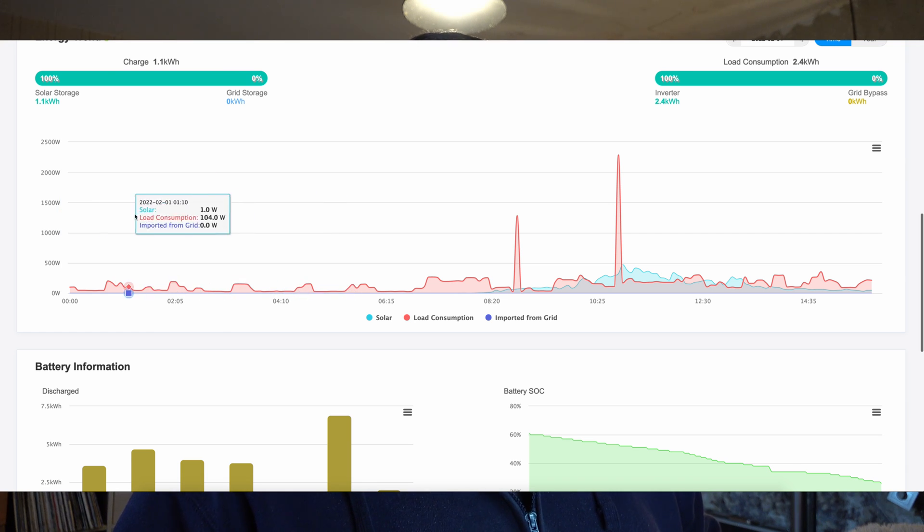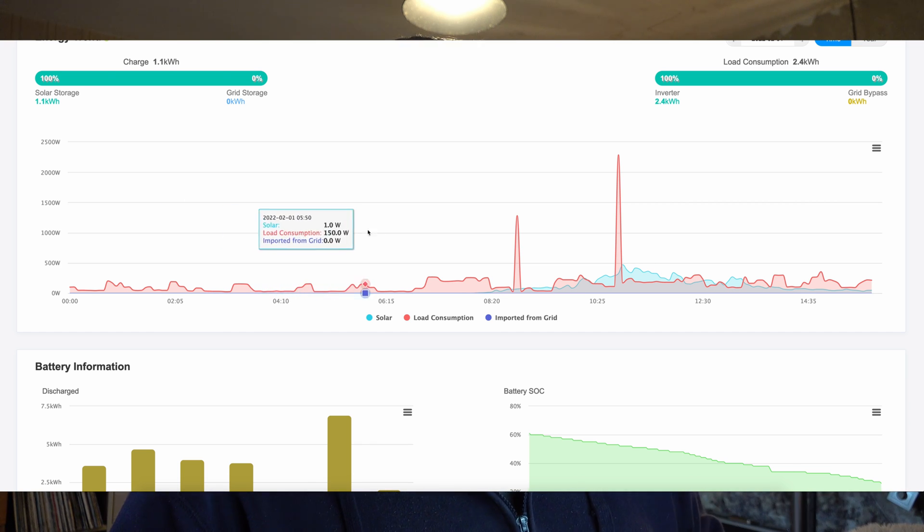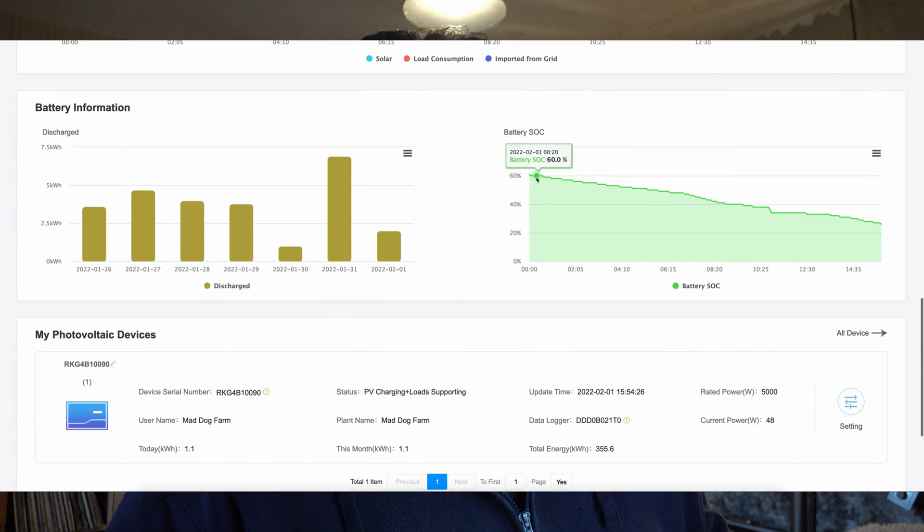Load consumption on the house today is 2.4 kilowatt hours. The red line is the load — pretty minimal all the way along at around 140–150 watts. At seven o'clock the hobbit turns the heating on so it jumps up to about 260 watts. Then there's the toaster spike in the morning. I cleaned the ovens today so I fired one up — that's the big spike. The little blue line is the solar coming in, very minimal today — it's miserable out there.